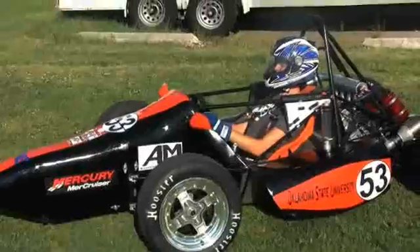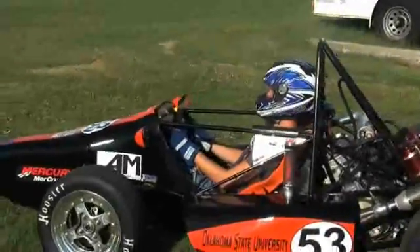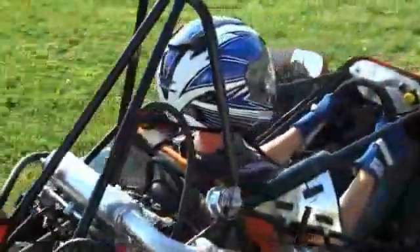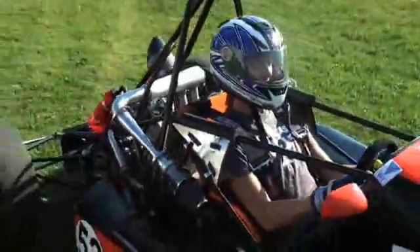The car weighs 465 pounds. It's got a 600cc Honda F4i engine in it that produces about 70 to 75 horsepower. We can pull 1.4 G's in just about any direction, and it goes from 0 to 60 in around 3 and a half seconds.